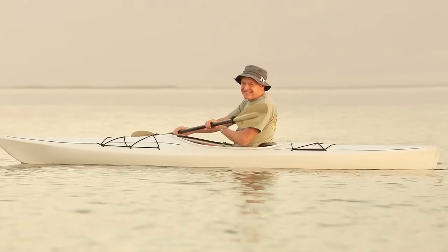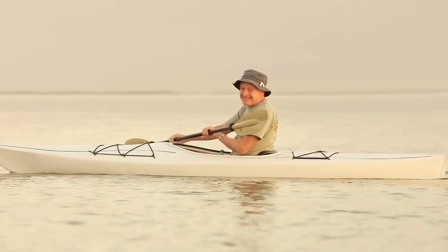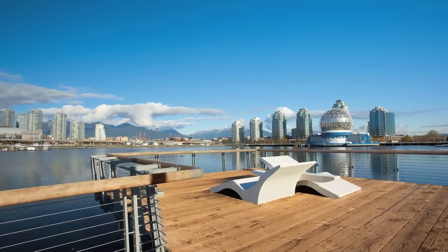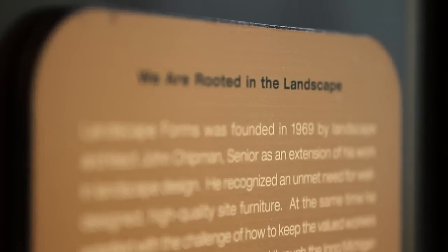Landscape Forms was started in 1969 by John Chipman Sr., a landscape architect from Michigan State University. He saw an opportunity to improve the quality of furniture and outdoor spaces and to keep employees busy during the low season. The company was founded on design and people, and you can't separate the two internally or even with our customer. There's an understanding of design, not just from the founder, but through the people who are in charge today.